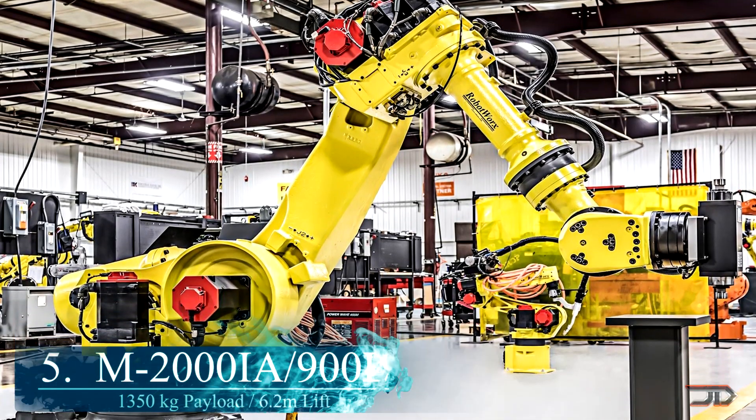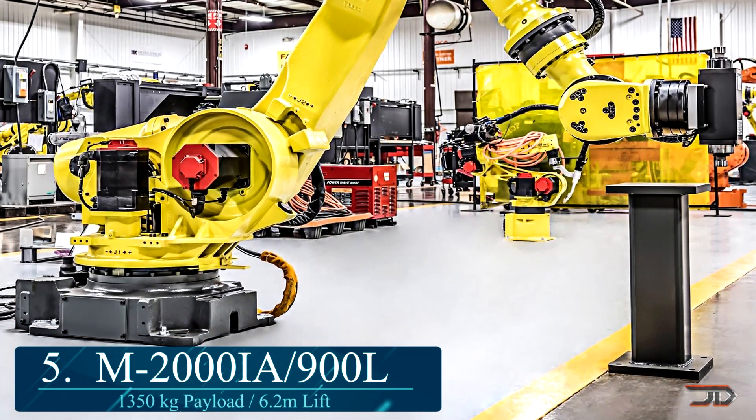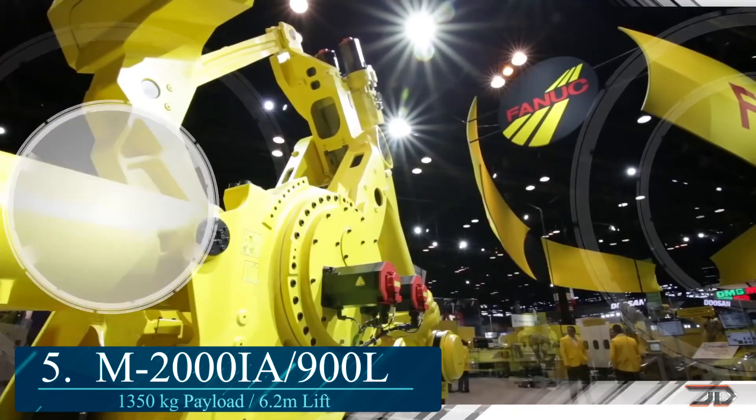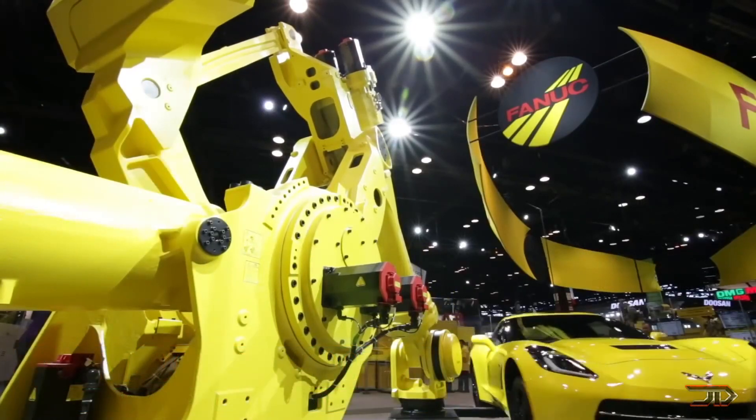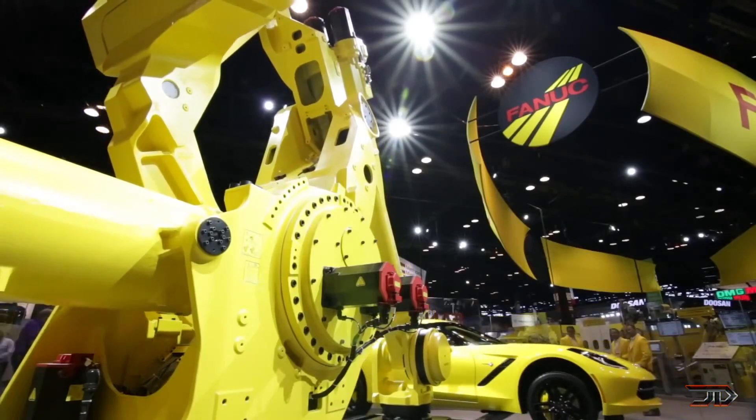At number 5, the M2000. The strongest 6-axis robotic arm in the world can literally pick up a car. It has a capacity of 2.3 tons and a 4.7 meter reach, so it proves to be quite useful in the automotive and metal industry.